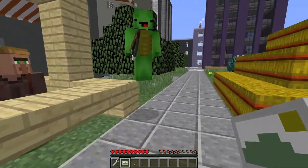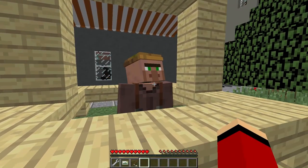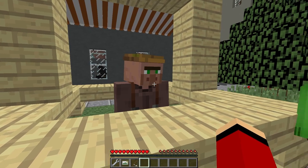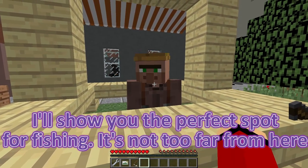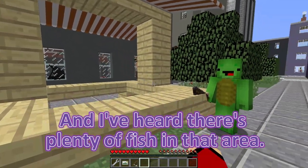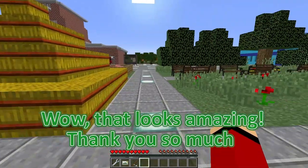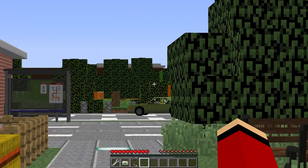Absolutely, JJ! Let's borrow some fishing gear from the vendor and head to the nearest spot where we can try our luck — who knows what we might reel in! I'll show you the perfect spot for fishing. It's not too far from here, and I've heard there's plenty of fish in that area! Wow, that looks amazing! Thank you so much for showing us — we really appreciate it! We'll definitely give it a try.